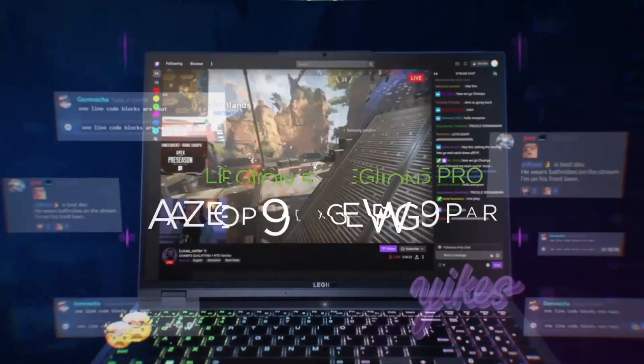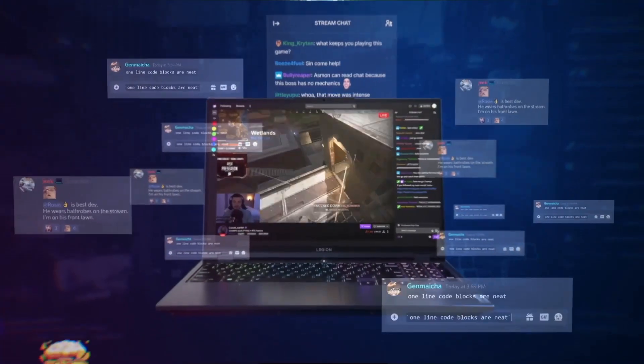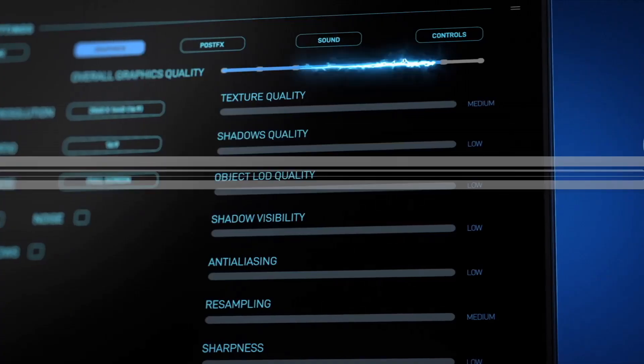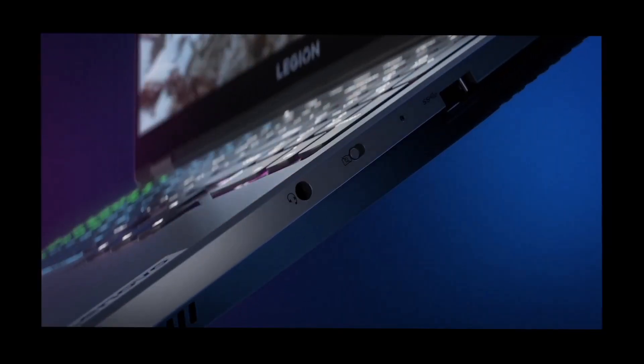this laptop delivers crisp visuals with NVIDIA Quadro P3200 graphics, making it ideal for graphic-intensive tasks, CAD design, and 3D rendering. Equipped with an Intel Core i7 or Xeon processor,